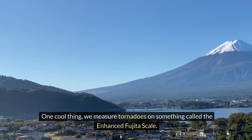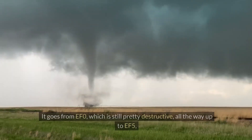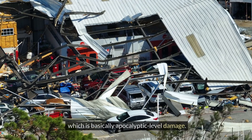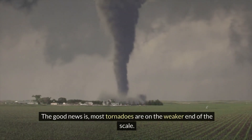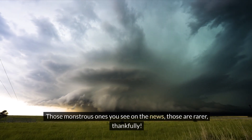We measure tornadoes on something called the Enhanced Fujita Scale. It goes from EF0, which is still pretty destructive, all the way up to EF5, which is basically apocalyptic level damage. The good news is most tornadoes are on the weaker end of the scale — those monstrous ones you see on the news are rare, thankfully.